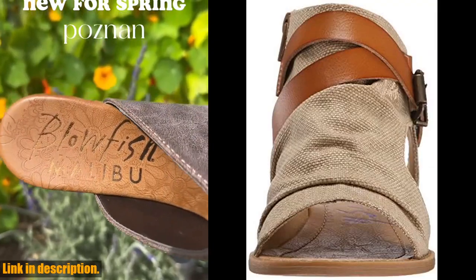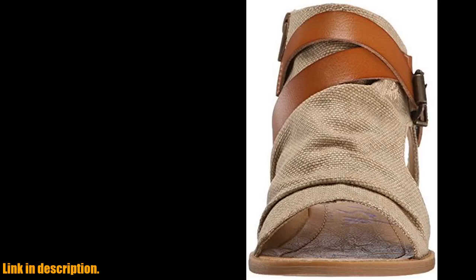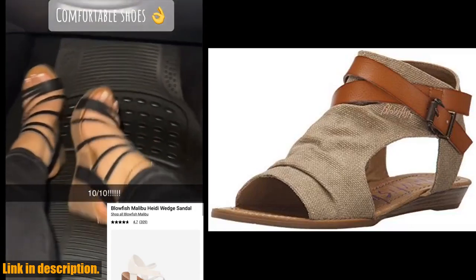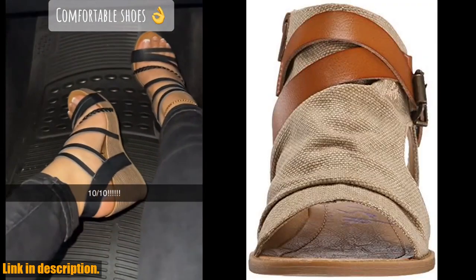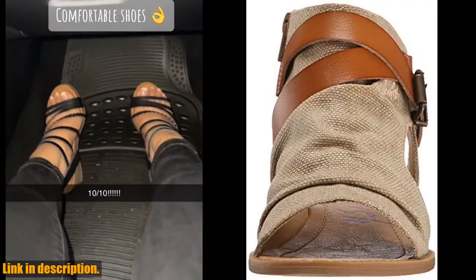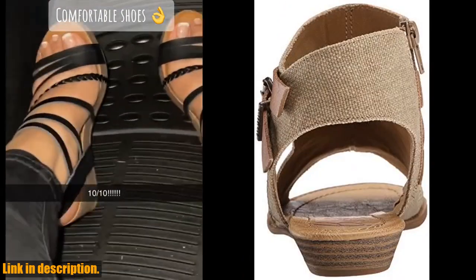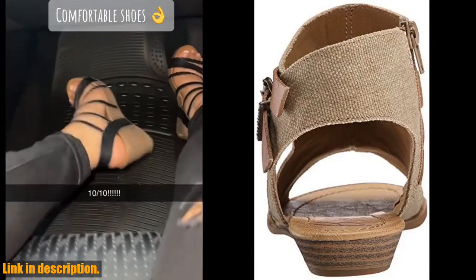So, if you're looking to step up your summer style game and keep your feet happy all season long, I highly recommend checking out the Blowfish Malibu Women's Balikor Wedge Sandal. I'll leave a link in the description below for you to snag a pair for yourself. Trust me, you won't regret it. Thanks for watching, and I'll see you in the next video.